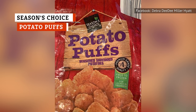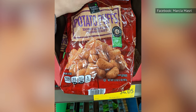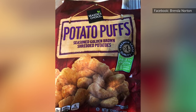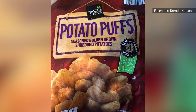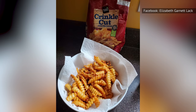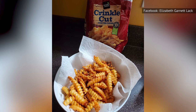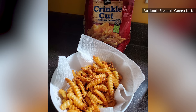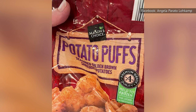Aldi calls them potato puffs; you probably know them as tater tots. Regardless of what they're called, Season's Choice Potato Puffs are mighty good. These things are easy to cook, don't fall apart while you're chowing down, and the seasoning is surprisingly supreme for something you find in the freezer section of a grocery store. Dip these potato puffs in ketchup or mustard, and you have a snack you can eat all by itself. Aldi has crinkle cut fries, seasoned fries, and steak fries, but it's these potato puffs that really steal the show.